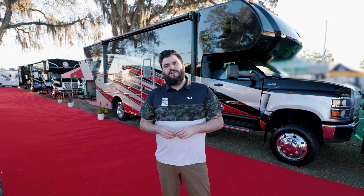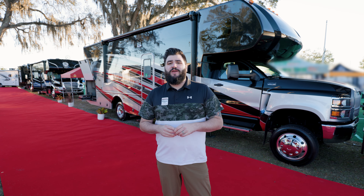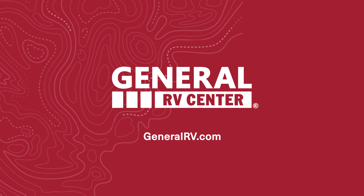Thanks again for joining us for this first look at the brand new 2022 Nexus Rebel 35R. For more information, visit GeneralRV.com or visit one of your local superstores.